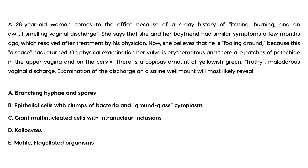Next question: A 28-year-old woman presents with a four-day history of itching, burning, and foul-smelling vaginal discharge. She and her boyfriend had similar symptoms months ago that resolved after treatment. She suspects reinfection. Exam shows erythematous vulva, petechiae on the upper vagina and cervix, and copious yellow-green frothy malodorous discharge. What would the saline wet mount most likely reveal?